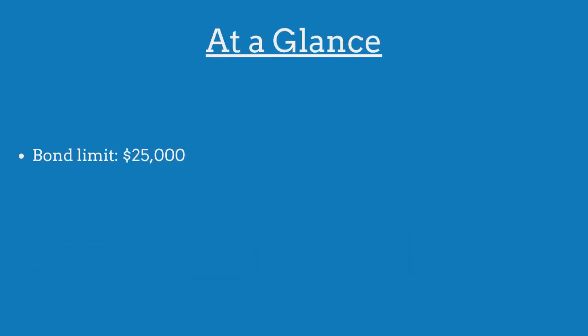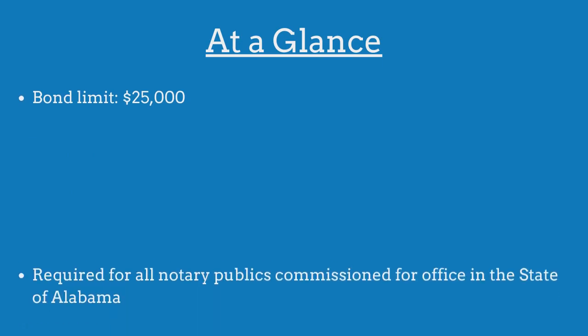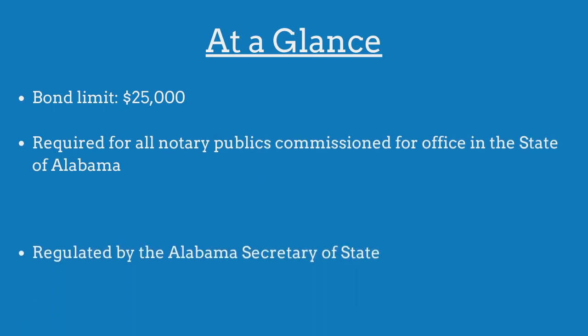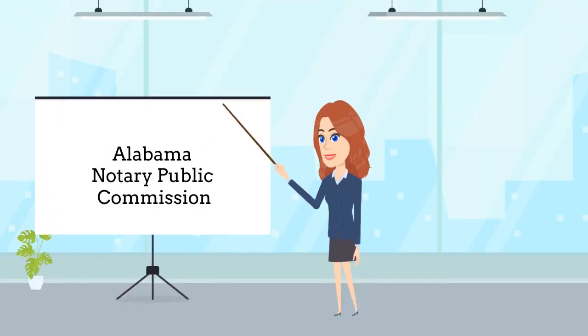The limit on the Alabama notary public bond is $25,000. The bond is required for all notary publics commissioned for office in the state and is regulated by the Secretary of State. Notary publics are required to purchase this bond as a prerequisite to being approved for commission.